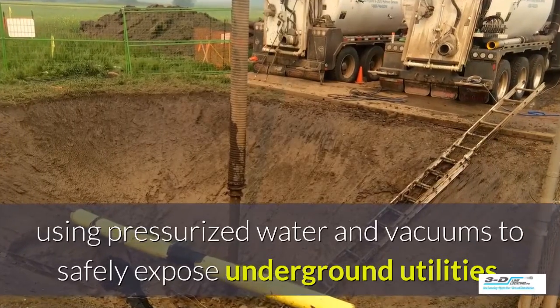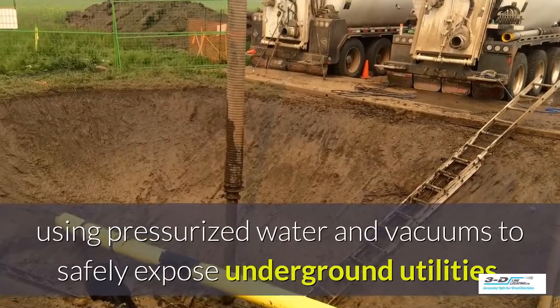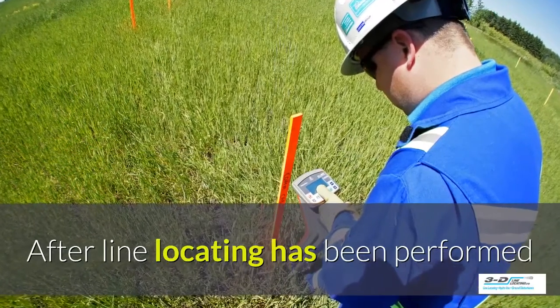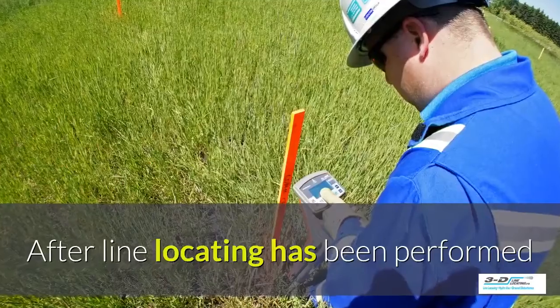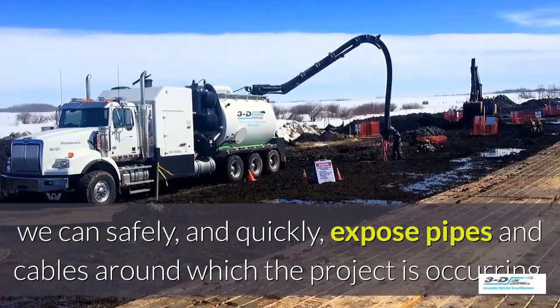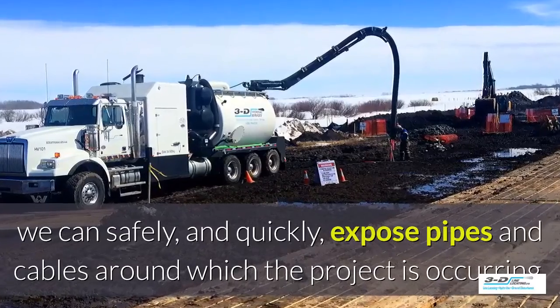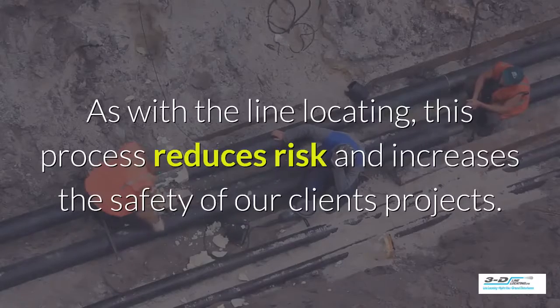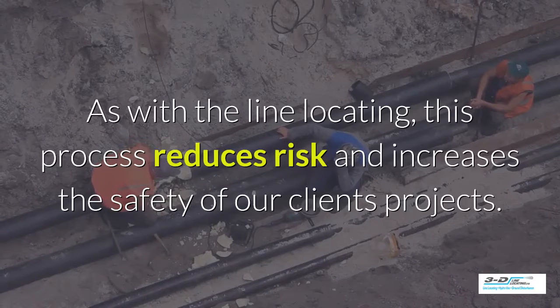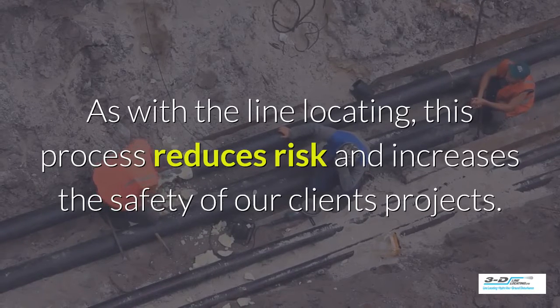We use pressurized water and vacuums to safely expose underground utilities. After the line locating has been performed, we can safely and quickly expose pipes and cables around which the project is occurring. As with the line locating, this process reduces risk and increases the safety of our clients' projects.